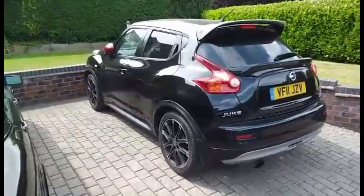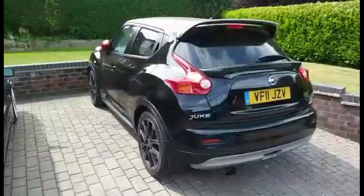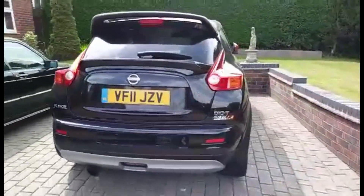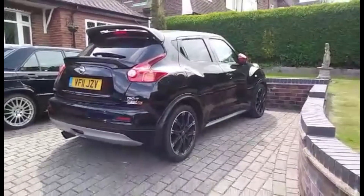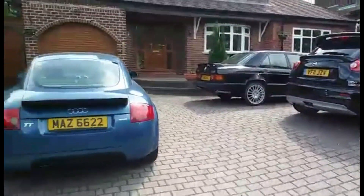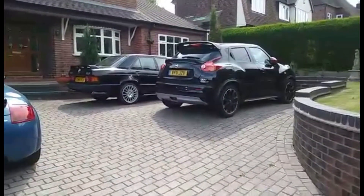And my Juke 1.6 DIG turbo with the Nismo engine — not quite as fast as the Nismo, not quite as nippy. So there are all my cars. I don't know if you've enjoyed looking at them.